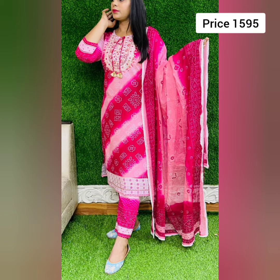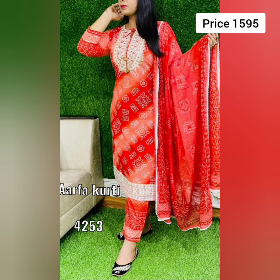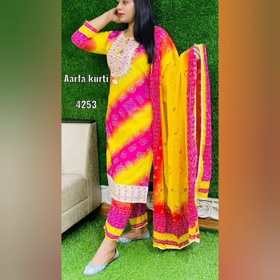Next is an amazing pure new bandhani print 3-piece dupatta set. It has zari detailing on the yoke, embellished with dhuri detailing. Sizes are S to double XL. Price is 1595 with free shipping. This print is available in three beautiful colors as you can see.